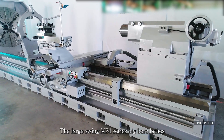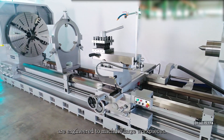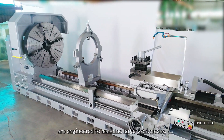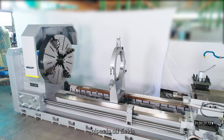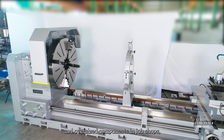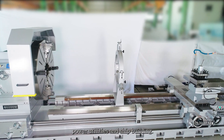The large Swing M24 series big bore lathes are engineered to machine large workpieces. It allows for the accurate and efficient machining of large pipes in oil fields and oversized components in job shops, power utilities, and shipbuilding.